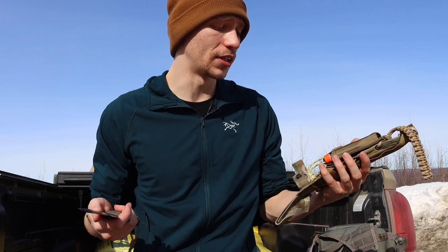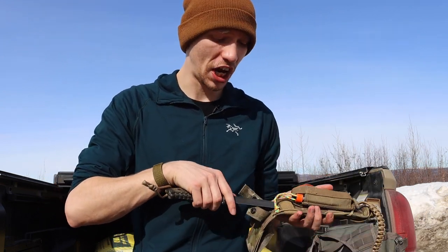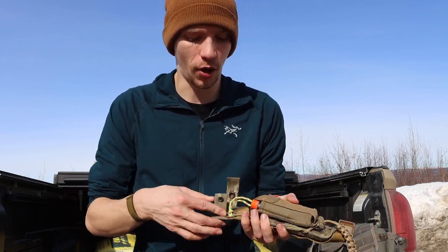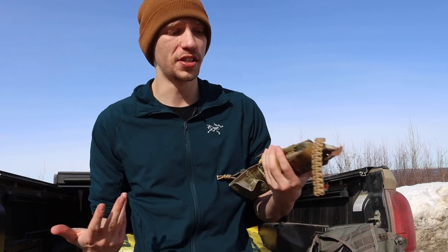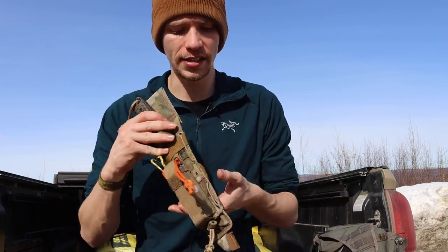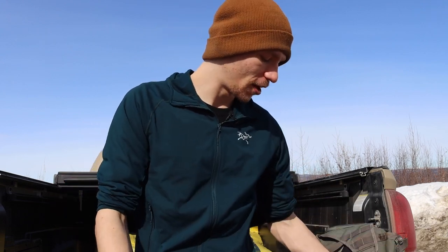This one is in CPM S35VN, and they are now releasing new models in CPM 4V, which I think is really cool. I kind of wish I had one, but at the same time there's nothing wrong with my Pacific, so I'm not going to sell it off or buy a new one. Realistically this one just works for me, and I really can't complain about this blade.